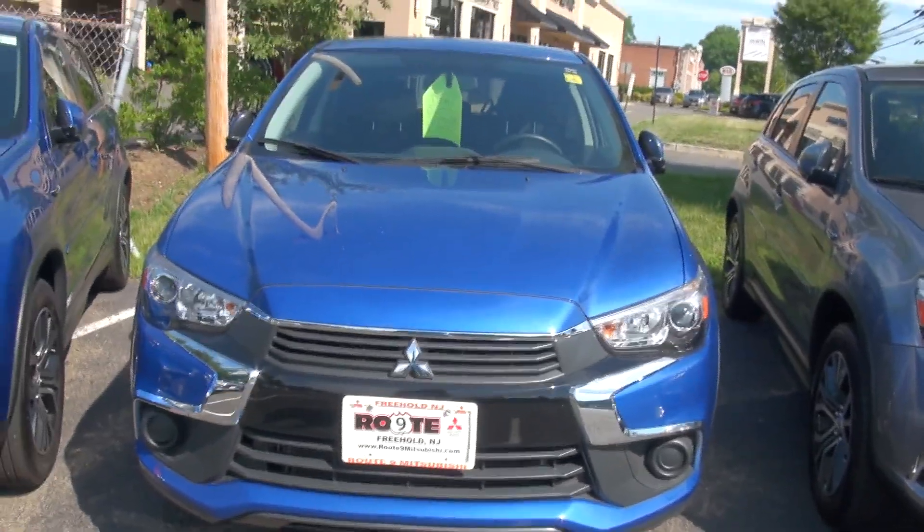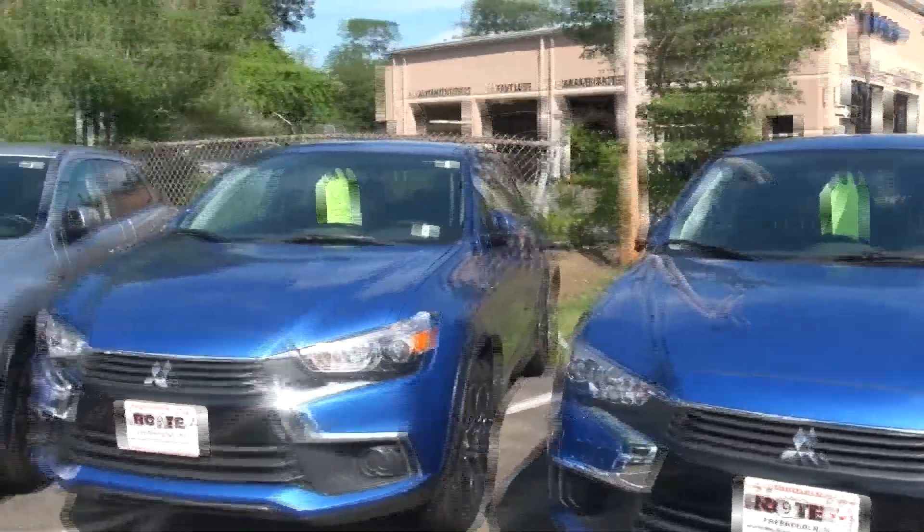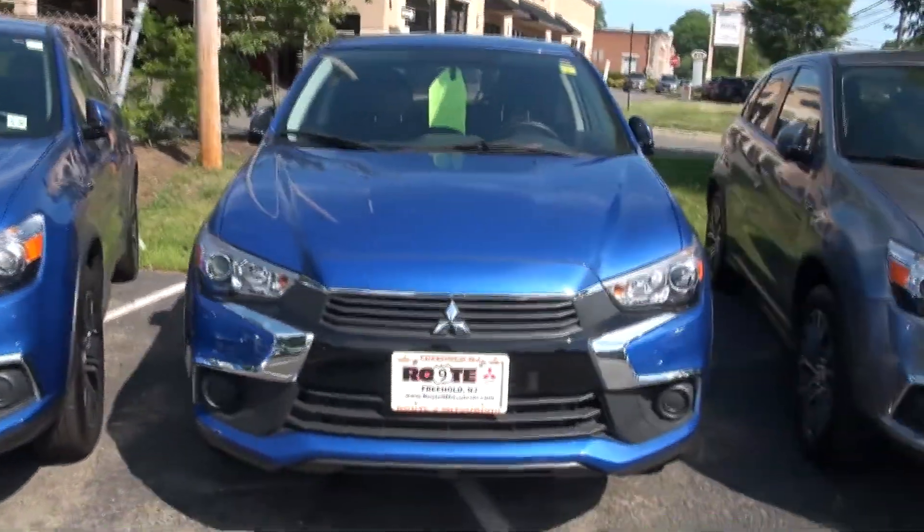Click on ePrice to find out all the numbers on these vehicles available here at Route9Mitsubishi.com.